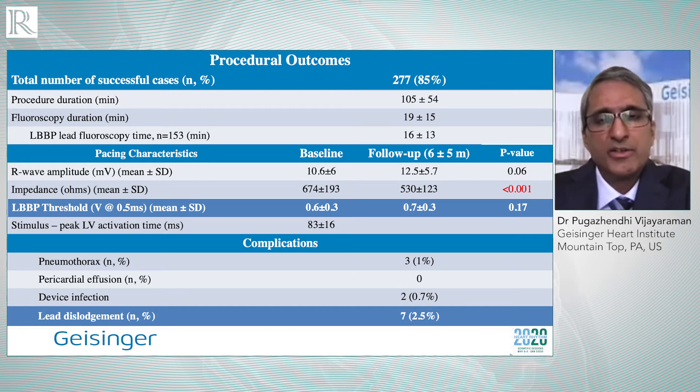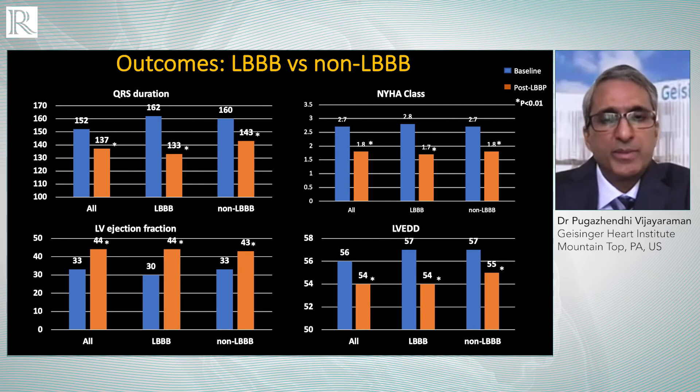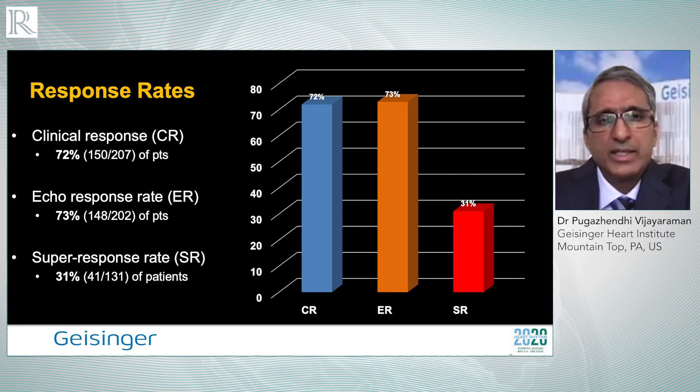Left bundle branch pacing significantly narrowed the QRS duration from 152 milliseconds to 137 milliseconds, which was statistically significant. Ejection fraction improved from 33% at baseline to 44%, associated with improvement in functional class from 2.7 at baseline to 1.8 during follow-up. Other left ventricular parameters like end-diastolic dimensions, end-systolic and end-diastolic volumes all improved. Greater improvement was seen in patients with left bundle branch block and those with non-ischemic cardiomyopathy. The overall clinical response rate — defined as no heart failure hospitalization or improvement in functional class — was observed in about 72% of patients.